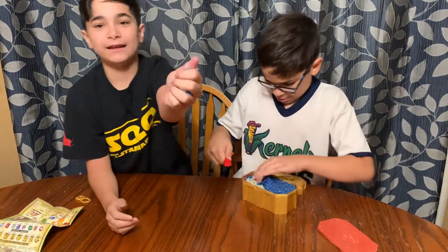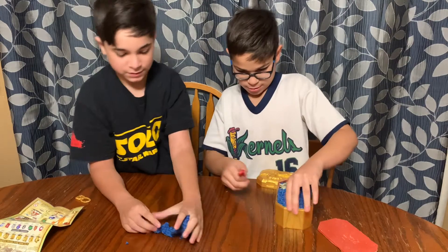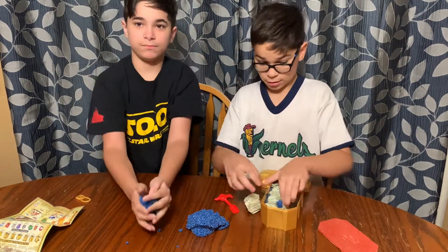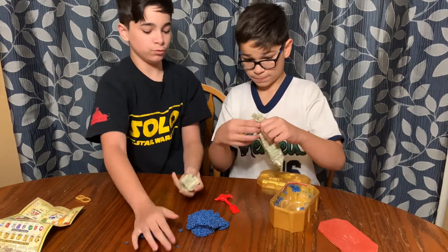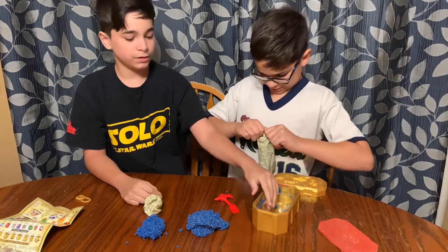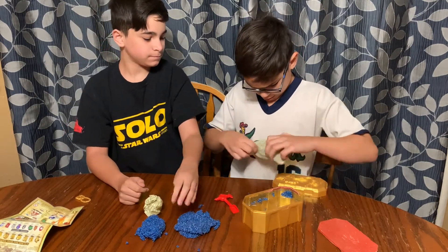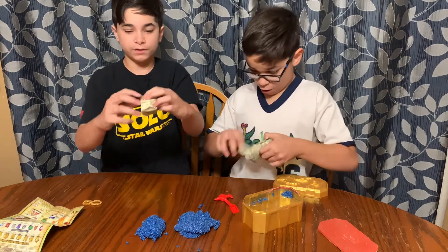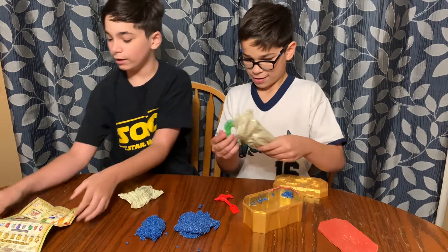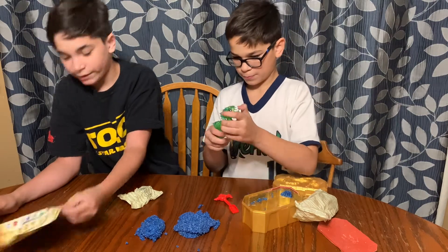It looks like kinetic sand almost — it's hard, it's just like rocky though. Let's see... it looks like you got a rare crystal finish! Look at that, we got one of the rare ones!